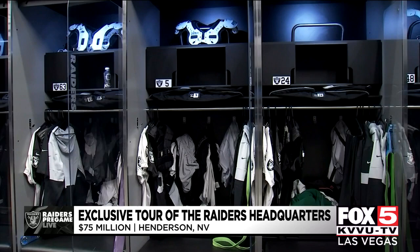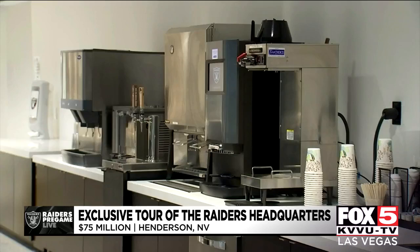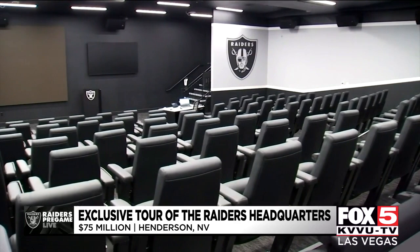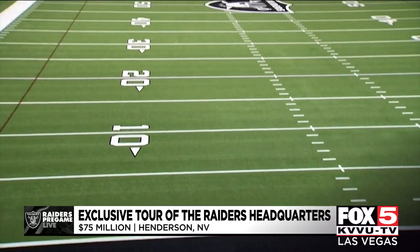The Raiders headquarters in Henderson includes state-of-the-art locker rooms, meeting rooms, training rooms, broadcast studios, a full cafeteria, and a loaded weight room. Anything a player or coach needs to succeed is found right here in the three-story building that houses three outdoor football fields and one-and-a-half indoor fields.